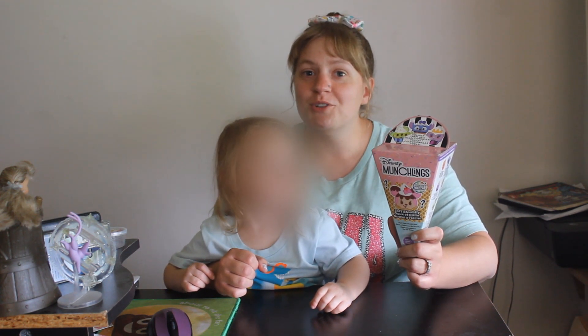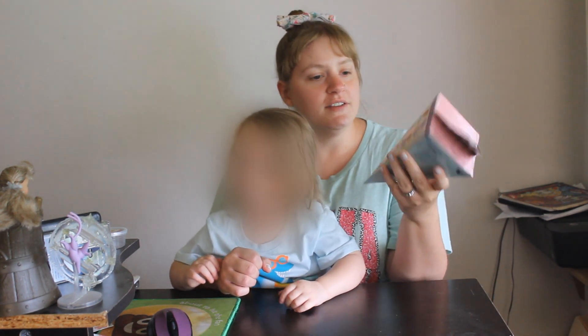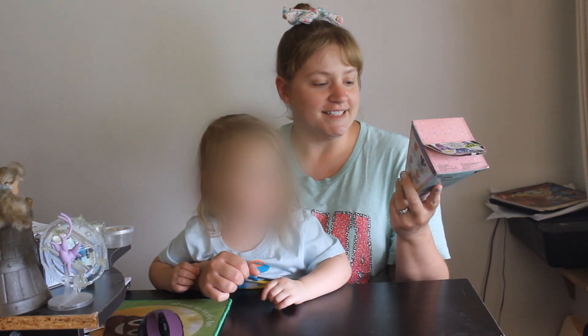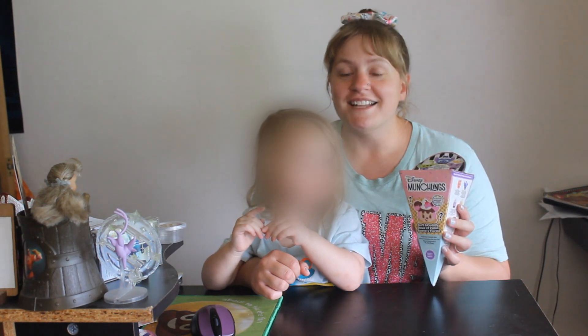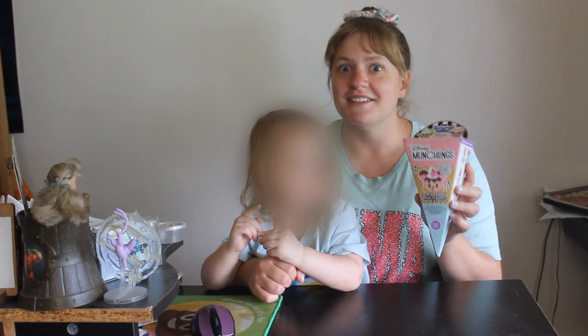This is awesome because I love Munchlings — they're so cute. It's like an ice cream cone shaped box, and there are a ton of different possibilities. There are 11, and one of those is really rare, so I'm pretty excited. They're also scented. This is Series 1, so I'm assuming there's going to be more. The price is fantastic — only $7.99, which is a lot less than they are at the Disney parks.